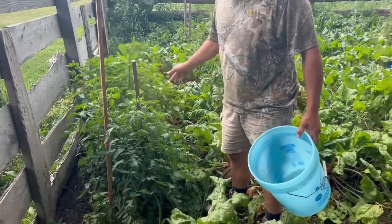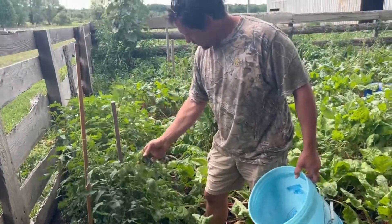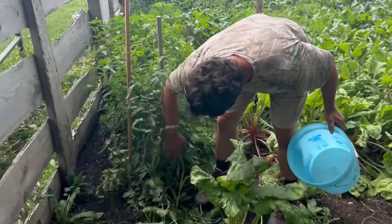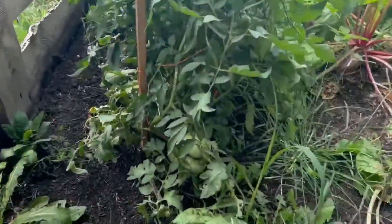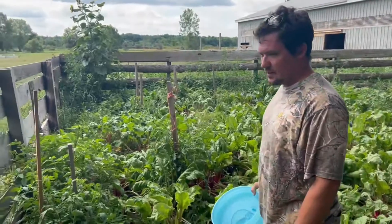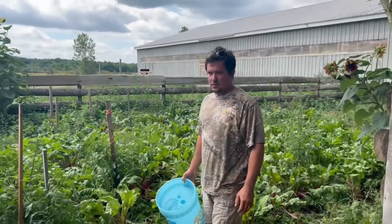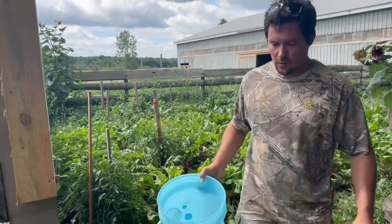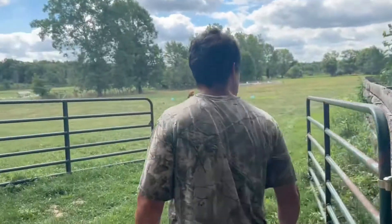Tomatoes — these came up and we just staked them. I think she's pumping out some big tomatoes. You don't have to be too particular with it. Sometimes you get too particular and you're afraid to plant anything. Just plant it, hope for the best, and maintain it as good as you can.